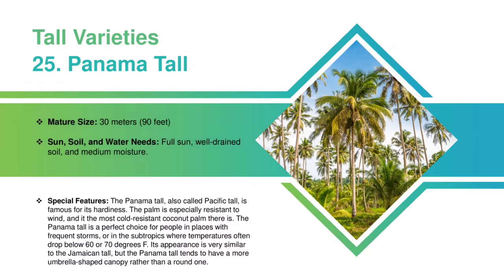Panama Tall: This variety can grow up to 30 meters. Panama Tall Variety requires full sun, well-drained soil, and medium moisture. The Panama Tall, also called Pacific Tall, is famous for its hardiness. The palm is especially resistant to wind, and it is the most cold-resistant coconut palm. The Panama Tall is a perfect choice for people in places with frequent storms, or in the subtropics where temperatures often drop below 60 or 70 degrees Fahrenheit. Its appearance is very similar to the Jamaican Tall, but the Panama Tall tends to have a more umbrella-shaped canopy rather than a round one.